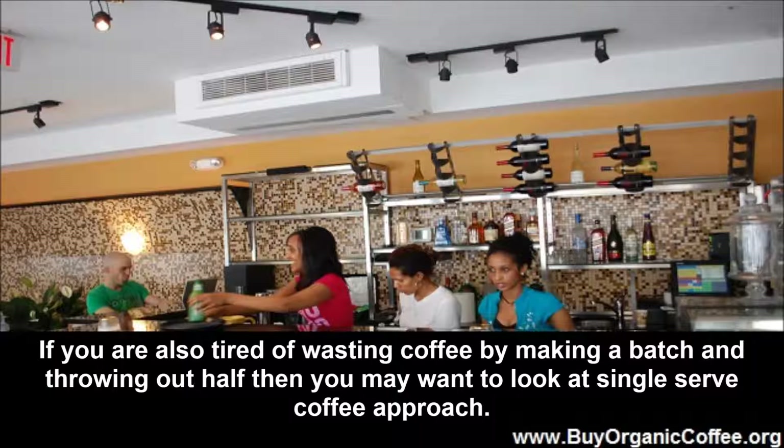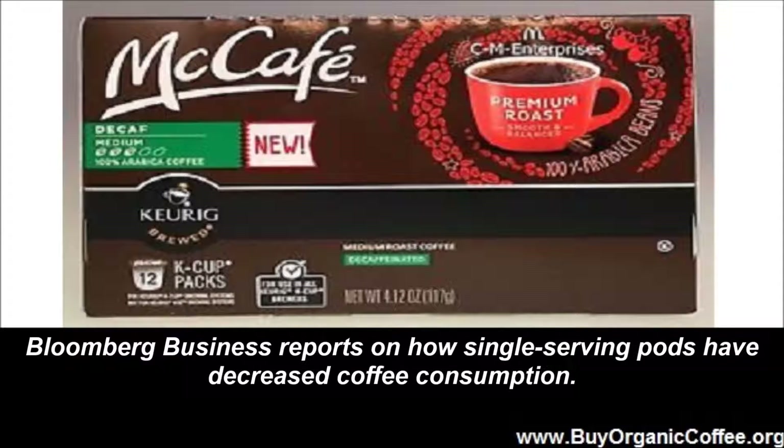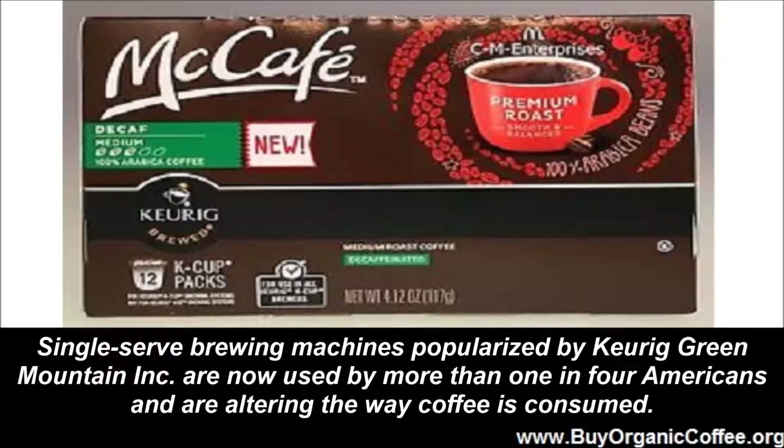If you are also tired of wasting coffee by making a batch and throwing out half, you may want to look at a single serve coffee approach. The USA is steadily consuming less coffee — not because anyone is cutting back, but because of the single serve revolution. Bloomberg Business reports on how single serving pods have decreased coffee consumption. Single serve brewing machines popularized by Keurig Green Mountain Incorporated are now used by more than one in four Americans and are altering the way coffee is consumed.